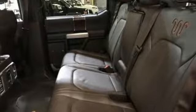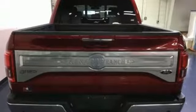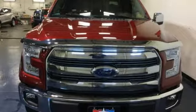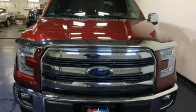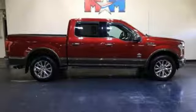It boasts an impressive list of features, like these: three 12-volt power outlets, easy lift and lower tailgate, automatic transmission, active grille shutters, electronic shift on the fly, and V6 engine.